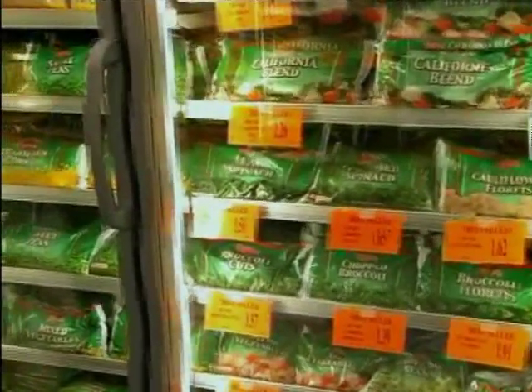Convenience can't be beat with frozen vegetables. In addition, the nutrients in frozen vegetables are sometimes even higher than fresh, because they're frozen right after being picked, which preserves the nutrients. Stock up on them — they store well and make great timing for a quick meal.